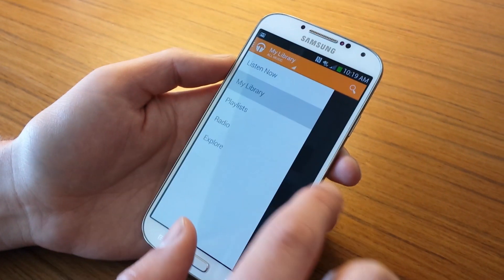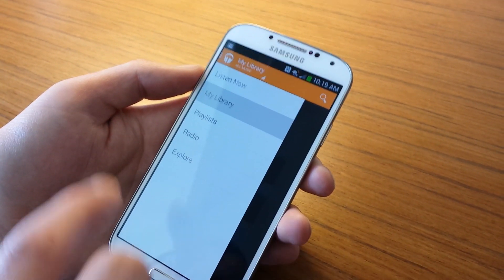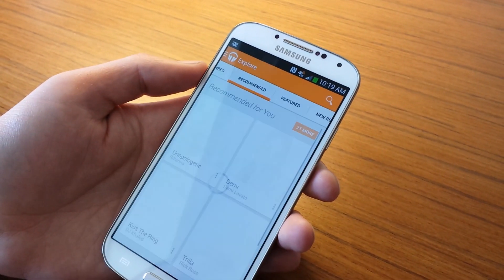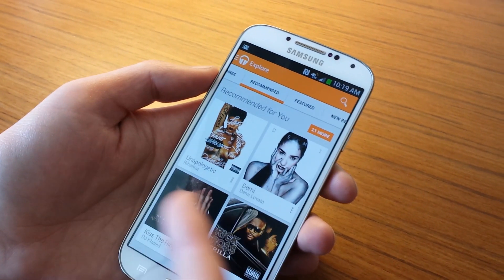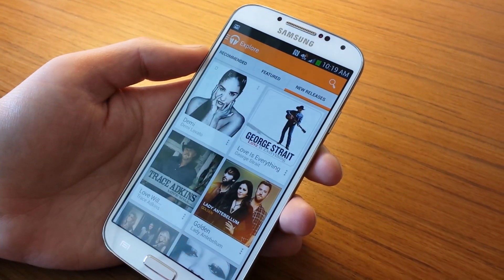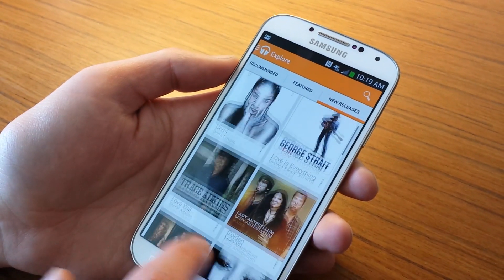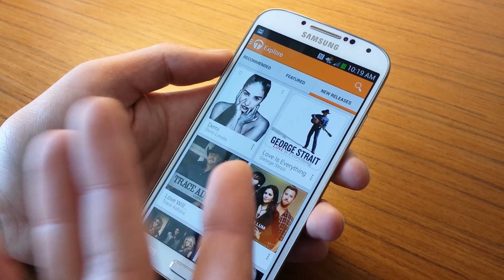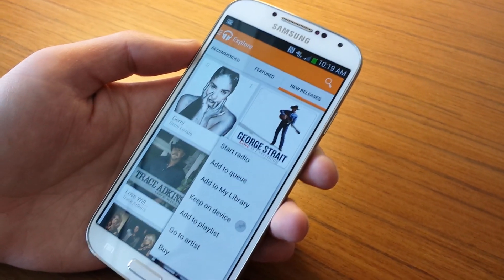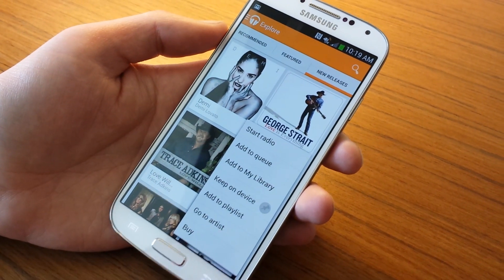Going back, we've got Playlists — self-explanatory. We have the Radio section, which is essentially part of the new All Access feature. Then you have Explore, where they recommend music based on your library, there are featured artists, and then new releases. With All Access, if a new release comes out and you're subscribed, you can just grab that new album and add it to your library.